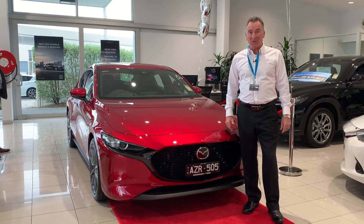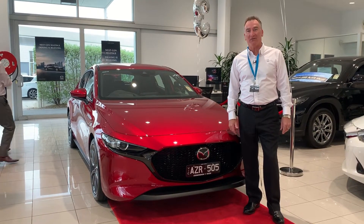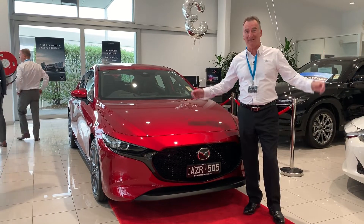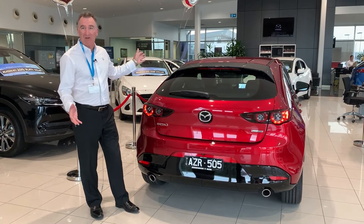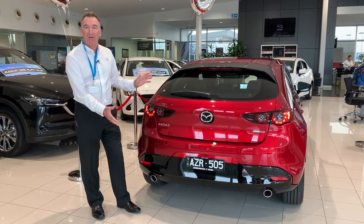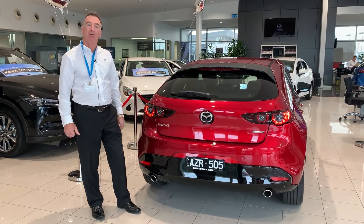Hi, I'm Craig from Essendon Mazda. Really excited to introduce you to the all-new Mazda 3. As you can see, it has a fantastic new front, awesome back, and a completely new feel to the whole Mazda 3.